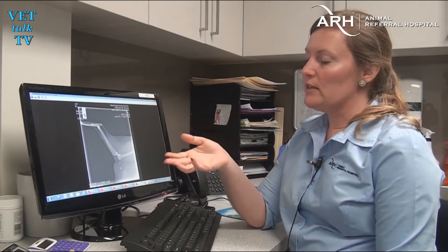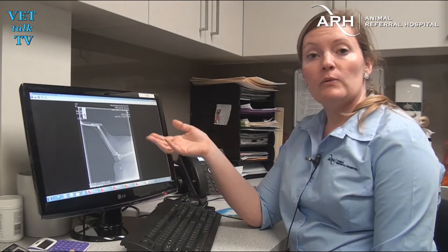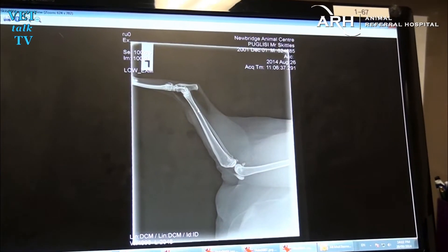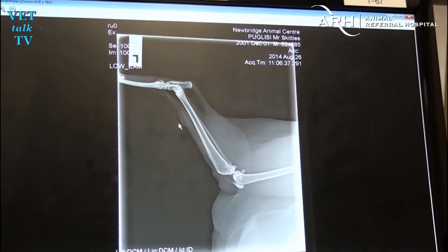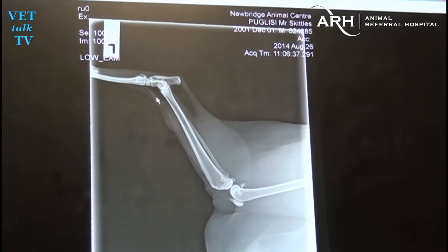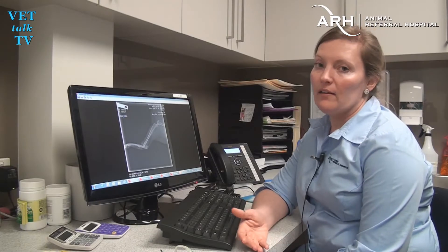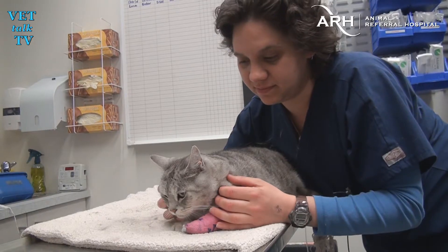One of the first things we do when a dog or cat is lame in one leg is when we go to x-ray them, we actually x-ray the normal leg as well. This is an x-ray of Mr Skittles' normal left leg — I want you to have a look at this area here, because it's got a normal bone and normal cortex. And this is his sore leg. If you look here, the bone is more fuzzy — he's got fuzzy edges to it. If you follow this cortex down, it doesn't make a line all the way, and there's actually a break in this area here. That's called a pathologic fracture, and that's what's causing Mr Skittles' pain.